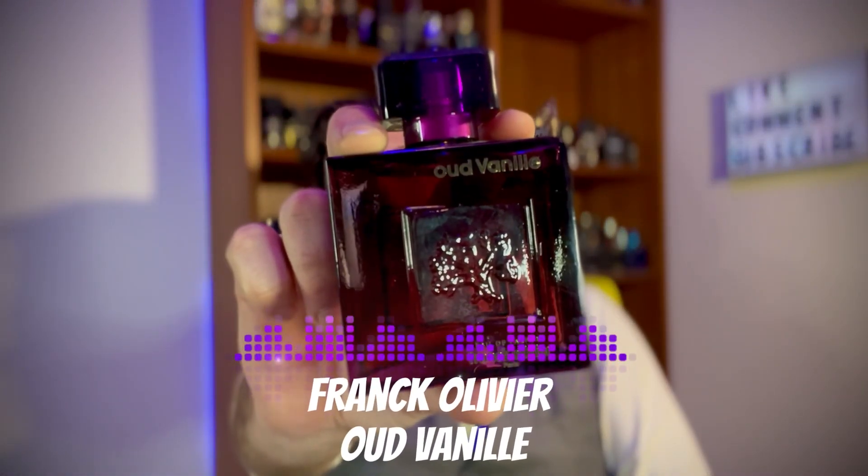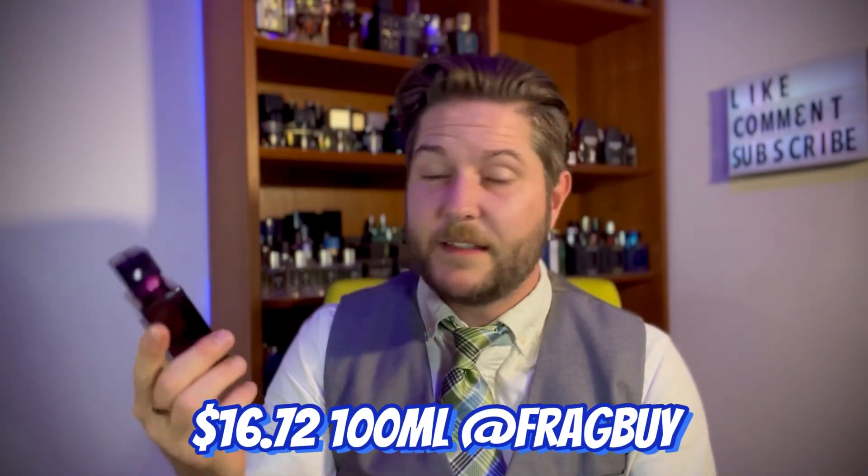This next one is a super cheapy and it's super long lasting — in my opinion you could call it beast mode — and it's coming from the house of Franck Olivier. This is Oud Vanille. This is like $15–16 right now at fragrancebuy.ca. In the opening you're gonna get caramel, some raspberry, and some citruses — I believe orange, possibly some bergamot, maybe some mandarin. In the heart you're gonna get some rose, some jasmine, and other florals, a nice incense adding a smoky quality, and a synthetic oud — well, this thing's only 15 dollars.